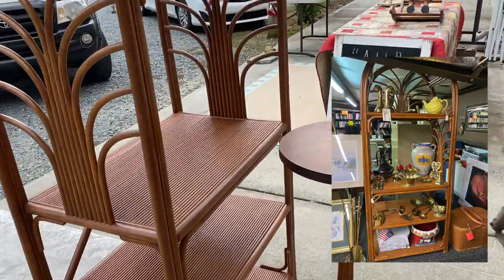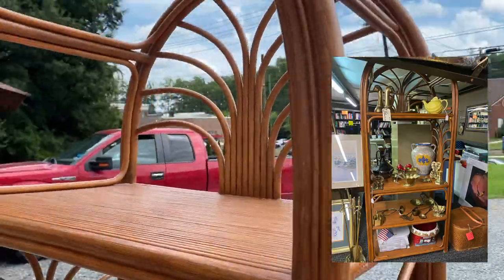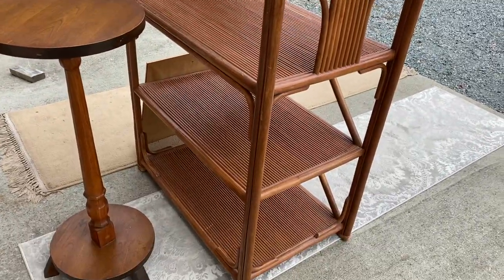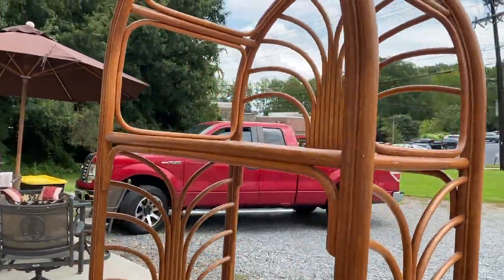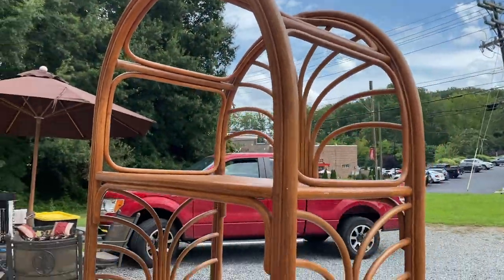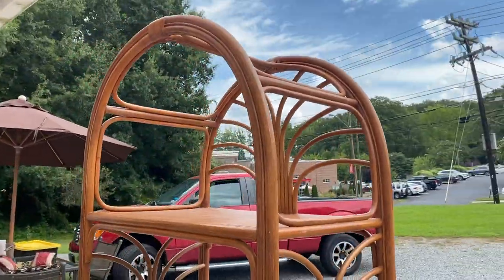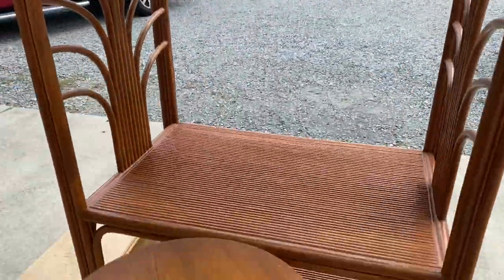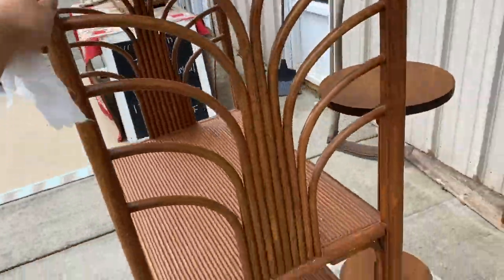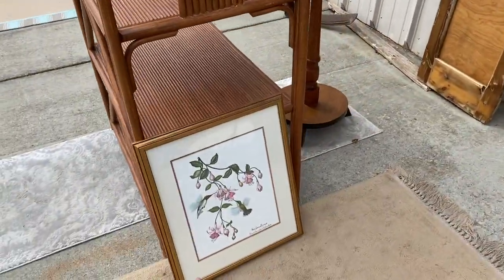We just turned into a little shopping center with an antique shop and we found the most perfect shelving unit for my new house — and it was only $125! I've been looking at these on Facebook Marketplace and they are no less than $200. The man inside was so nice and said $125 for this. It's in amazing condition, I'm so excited.